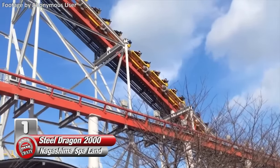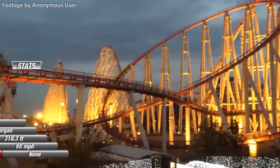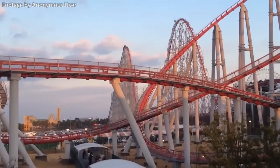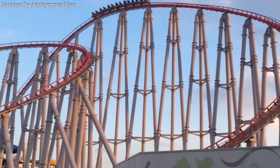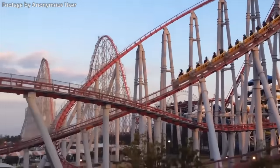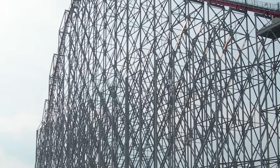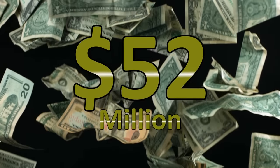Number 1: Steel Dragon 2000 at Nagashima Spa Land. Built to celebrate the year of the dragon, this massive intimidating beast of a ride is the only non-launched Giga Coaster outside of North America. A Giga Coaster is classified as a full circuit roller coaster over 300 feet tall but less than 400 feet. At the time of its opening, it was the tallest and fastest full circuit roller coaster on earth, with a top height of 318 feet and a top speed of 95 miles per hour. It still holds the record for the longest roller coaster on earth, with a total track length of over 8,000 feet. While Giga Coasters are typically built by Swiss manufacturers Intamin and B&M, this ride was actually made by American manufacturer Morgan and is the only Giga Coaster they've ever built. In order to protect the coaster from Japan's earthquakes, much more steel was used on the ride's structure than other Morgan coasters, making the supports much thicker and sturdier.